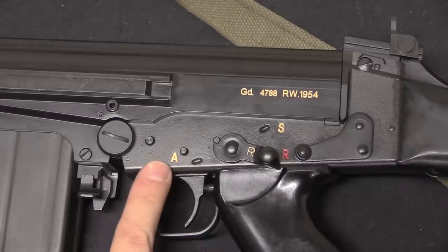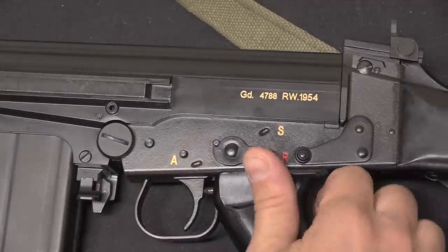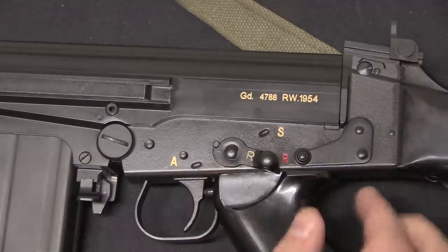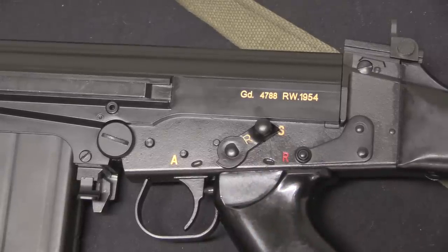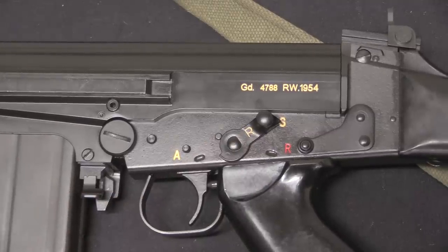Now of course the internals on this are semi-auto internals, so even if you put in a different selector without that beak, it's not actually going to work in full-auto. FN did make some factory rifles that were semi-auto only, and this was how they did it. The Belgian gendarmes were not one of those groups, so these rifles were originally fully automatic capable and they didn't have any sort of restricted selector. But of course for the semi-auto build we do.